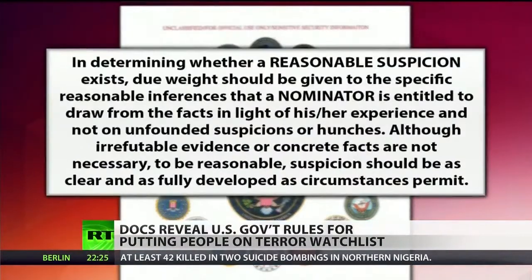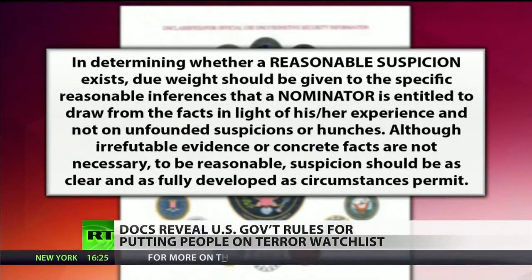Part of the rule book reads, quote: 'In determining whether a reasonable suspicion exists, due weight should be given to the specific reasonable inferences that a nominator is entitled to draw from the facts in light of his or her experience, and not on unfounded suspicions or hunches. Although irrefutable evidence or concrete facts are not necessary to be reasonable, suspicion should be as clear and as fully developed as circumstances permit.'